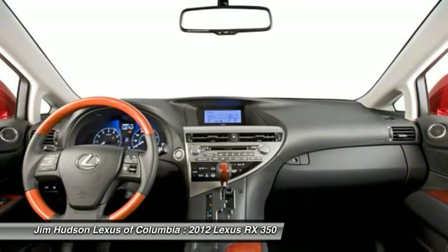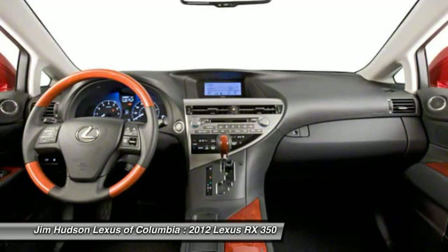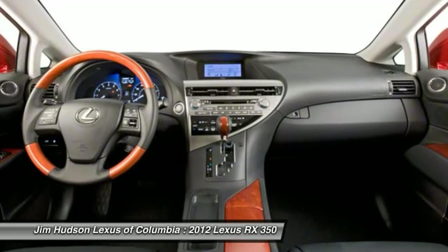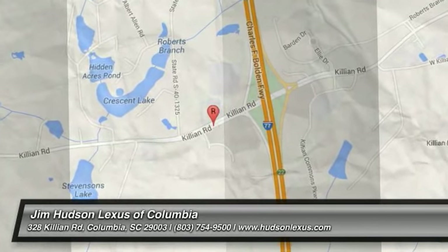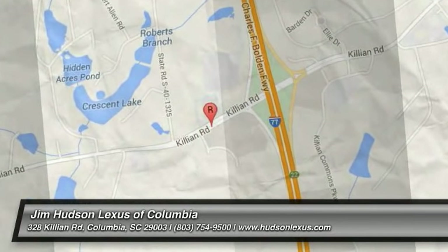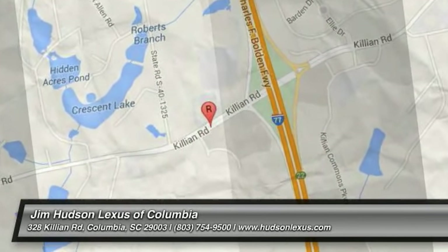If you like it online, you'll love it in your driveway. Take it for a spin today. Thank you. We'll be right back.